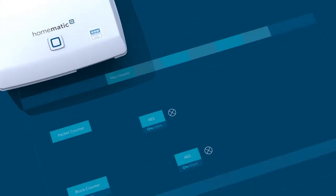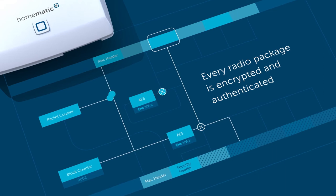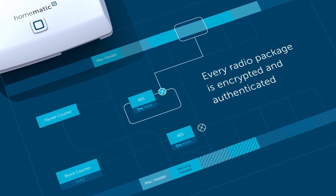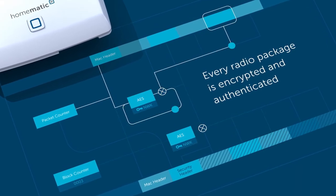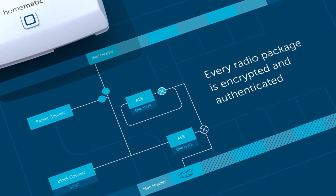All radio packages are encrypted and authenticated. Any reading or modification of the data is therefore impossible. Also during installation of the system, Homematic IP communicates securely and cannot be manipulated.